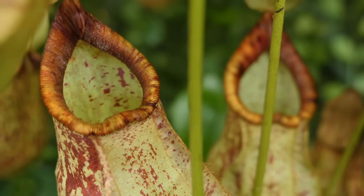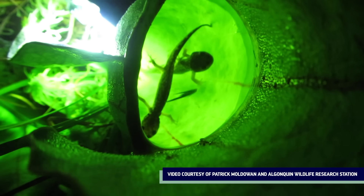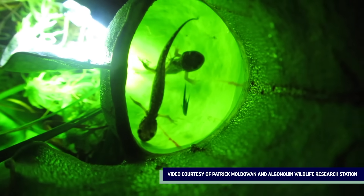It turns out that when any of the basic things that most plants need — sunlight, water, and nutrients — aren't there, some plants can adapt in unexpected ways to make sure they thrive.